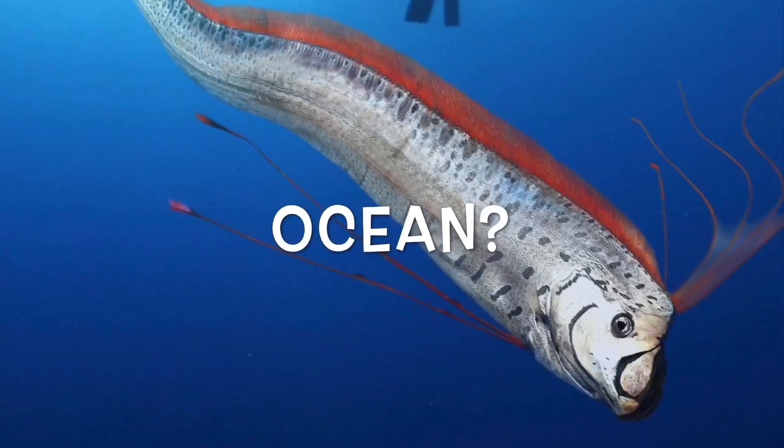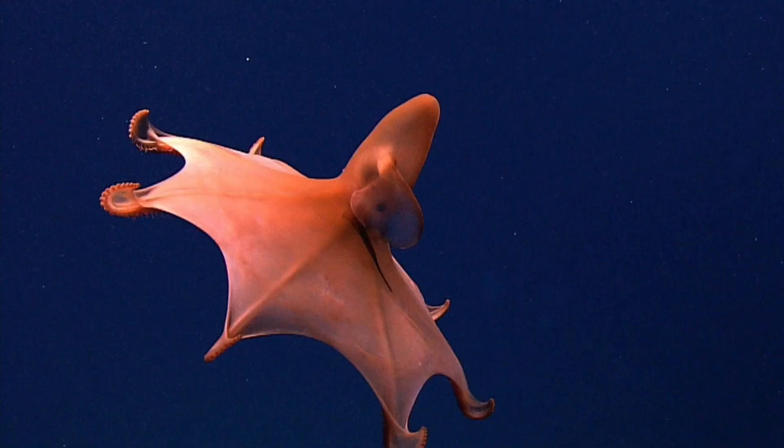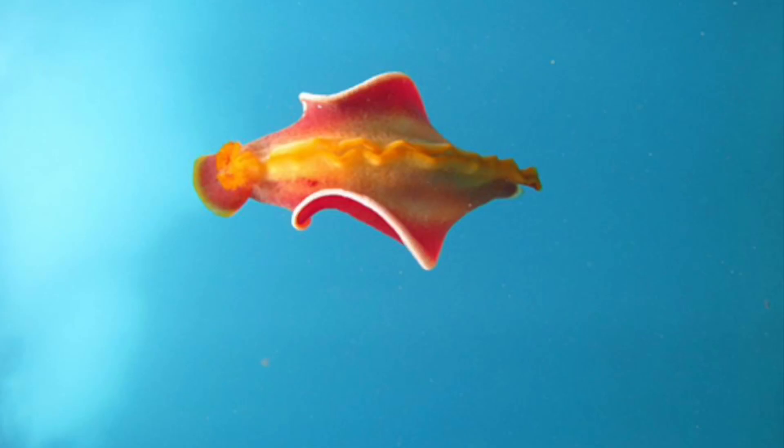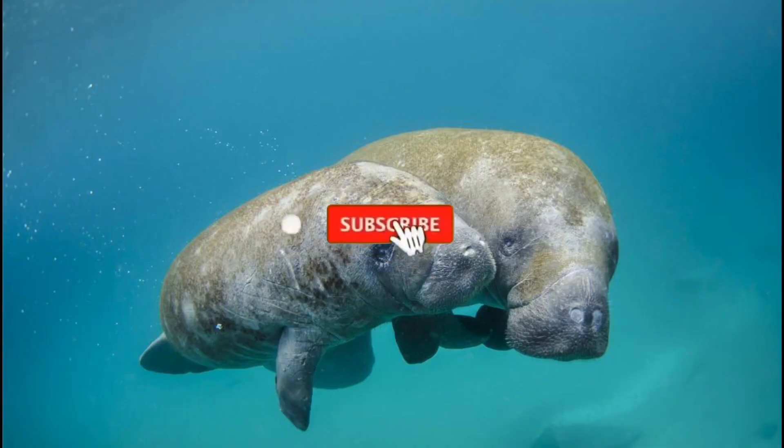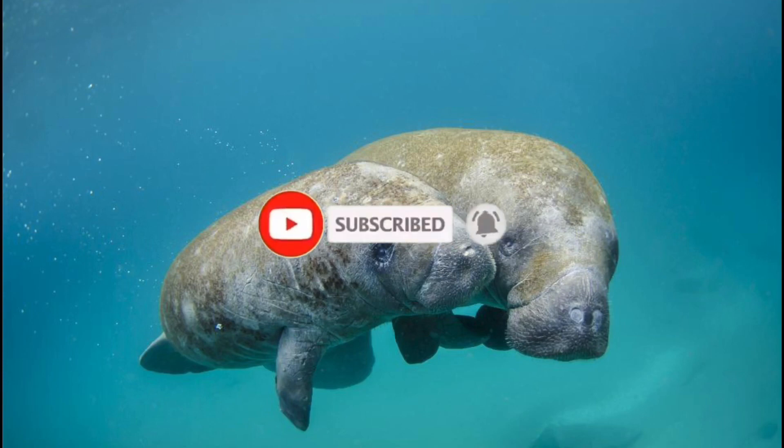Do you love the ocean and all the weird things in it? If so, make sure you hit that subscribe button and go ahead and click that notification bell so you don't miss out on anything ocean related.